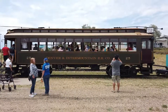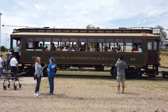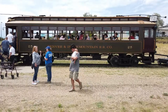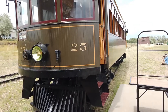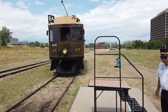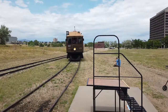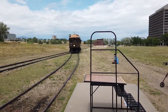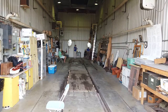This is the Denver Interurban Railroad number 25, which has been restored — it's the last of the Denver Tramway cars. You can see how much bigger it is compared to the one up in Fort Collins.